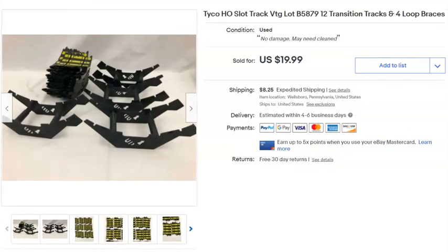Parts to a Tyco slot car set. Paid 92 cents for these as part of a bigger lot. Listed April 27th, 2019, but they vanished off eBay at some point and I had to redo the listing. They probably would have sold sooner otherwise, but they sold May 13th for $17 plus shipping.